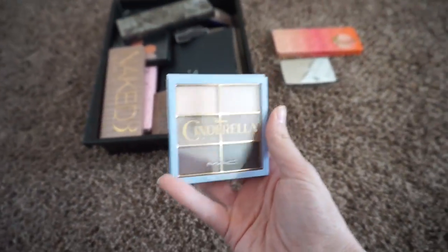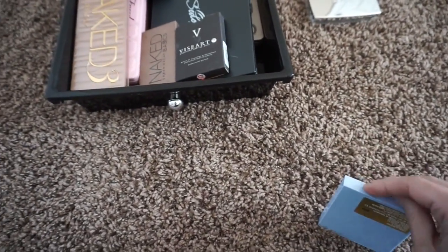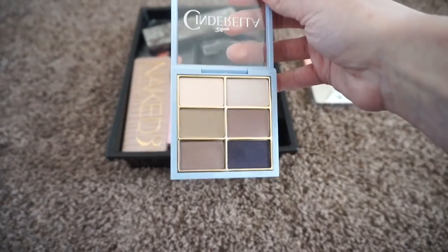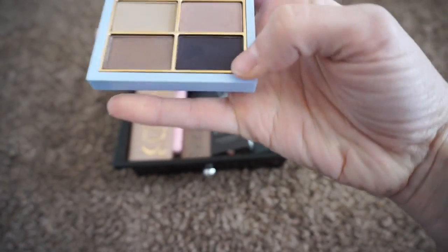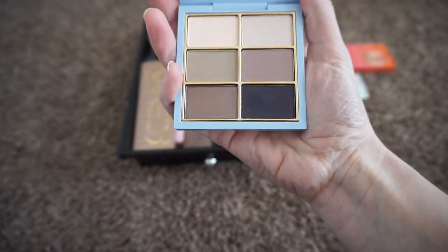The next palette I have is my MAC Cinderella collection. I really love this — it's got some more pink-based tones. I think it's really pretty for Valentine's Day or a date night look. The bottom shade doesn't perform the best, and all the rest are permanent shadows, but I like them so I'm going to keep them.